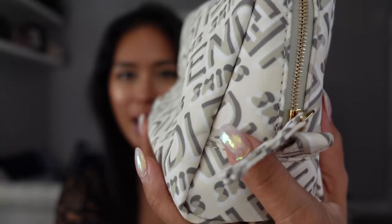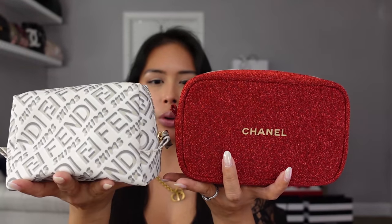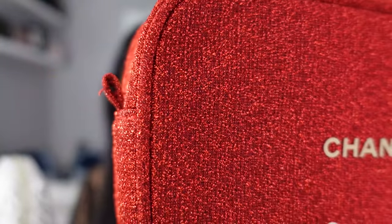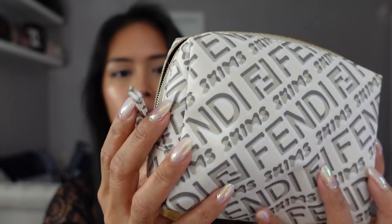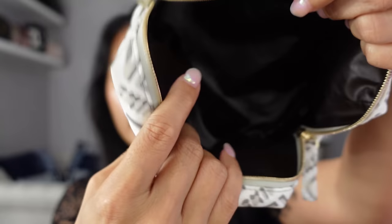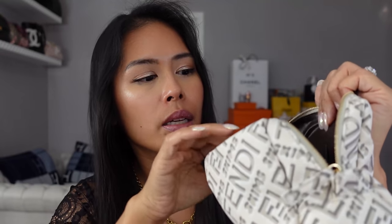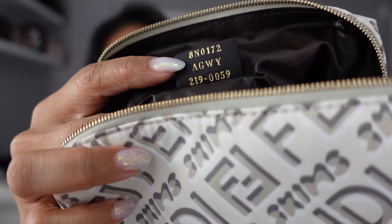It has these loops on the side, which are similar to the loops on the Chanel holiday set. This is maybe a little shorter but a little wider. You can see it has the same similar loops where you can attach a gold chain or leather strap. I wouldn't wear this as a purse because the loops are on the bottom and it's a little top heavy, but this would make a great wristlet. I also opted for the smaller size because as an actual cosmetic purse organizer, this would fit in most of my bags whereas the larger one wouldn't. It says Fendi Skims on the zipper pull. It's just a nylon pouch - pretty thin and very collapsible. It's not structured, and it has a wipeable lining. Over here it says Fendi, made in Italy.